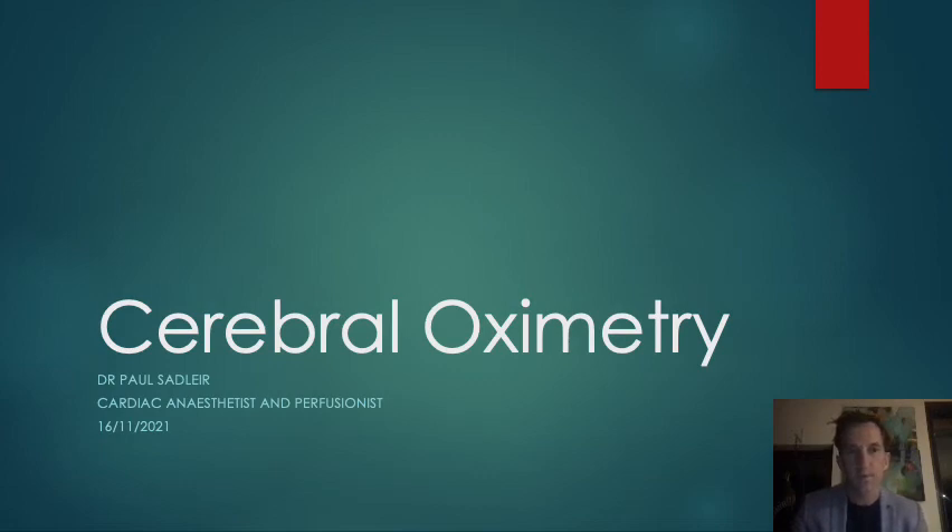Hi, my name is Paul Sadler. I'm a cardiac anesthetist and perfusionist in Perth, Western Australia. I'm lucky enough to work at a couple of hospitals where the use of near-infrared spectroscopy for cerebral oximetry is allowed routinely for cardiac surgical patients, and over the last few years we've gathered a reasonable amount of experience in the pitfalls and the benefits of using this technology.